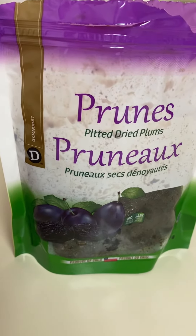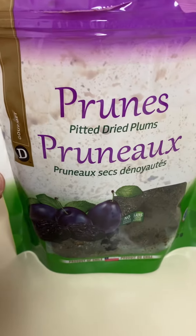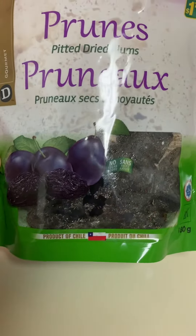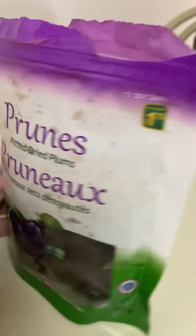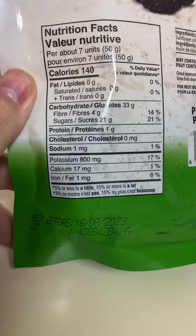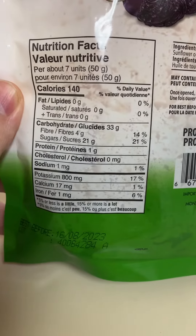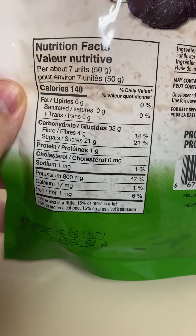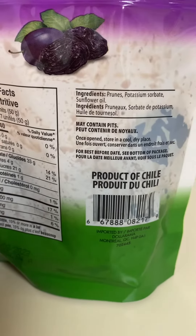Here we have the Gourmet brand prunes — these are pitted dried prunes, product of Chile, 180 grams. You can see the best before date at the bottom. Looking at the nutrition facts, there's a lot of fiber in these. Ingredients are listed on the package as well.